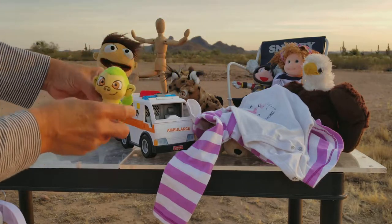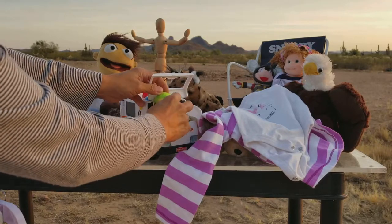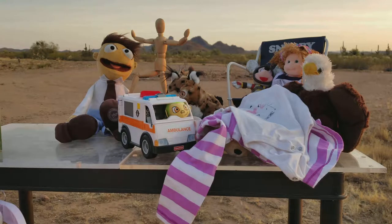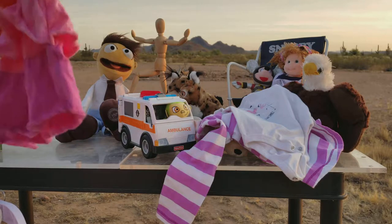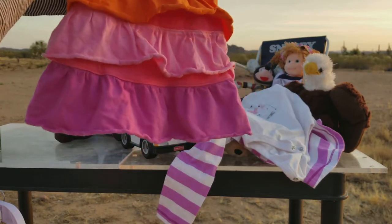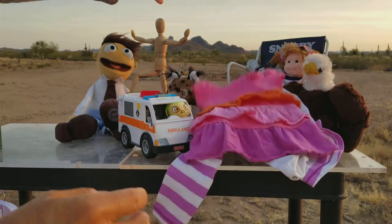Hey, look — I think I found my ambulance driver! Do you think we can put him in the ambulance? He's driving. Let's see if we can find a passenger. He's waiting for a passenger. Next up is a dress that's pink, orange, and purple with a rose as a design.